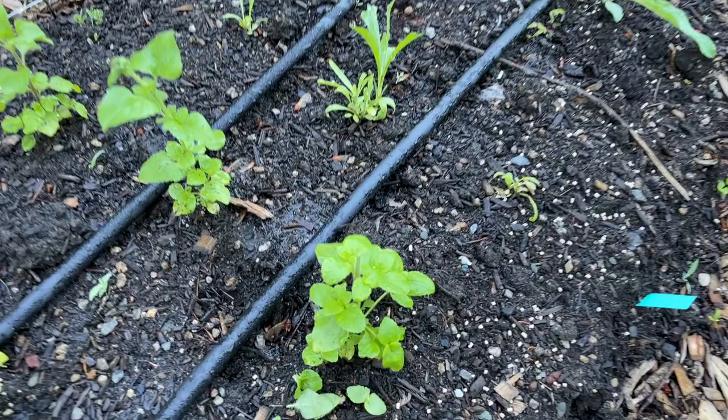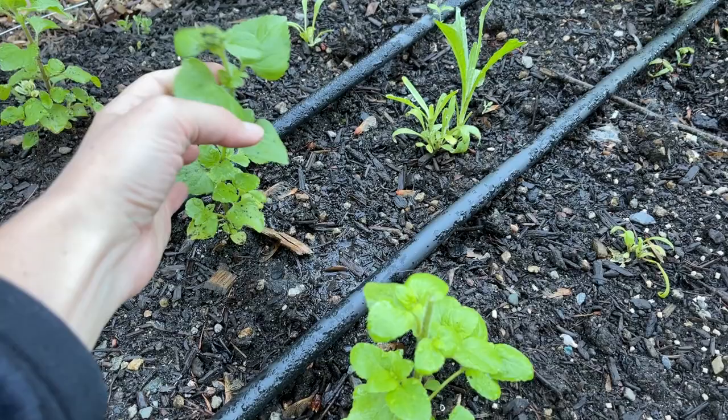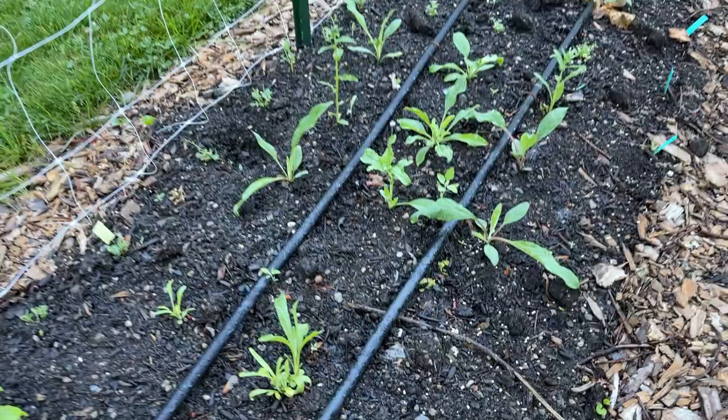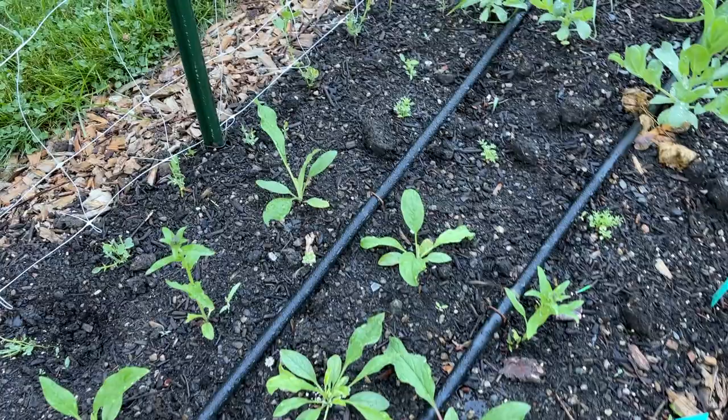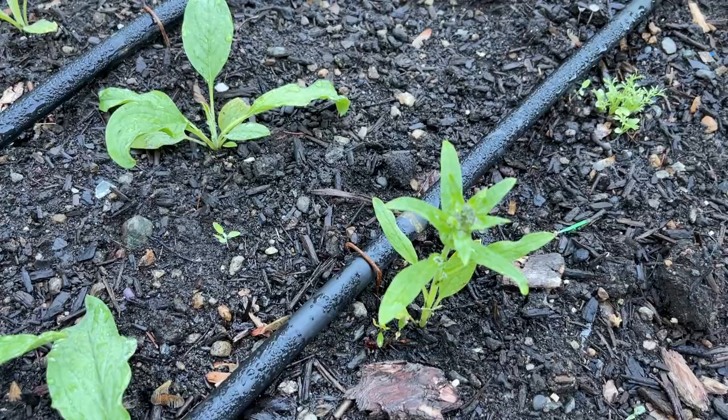I actually had a flower starting to open up on this ageratum yesterday and now it looks like it has been eaten. It looked kind of like small little fuzzy purple and blue flowers, which I'd love to see. Let's see if my little friend here keeps eating everything. Then we have the Chinese forget-me-nots, and those also have little flower buds on them.